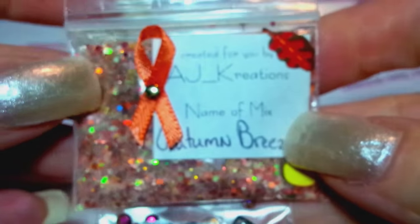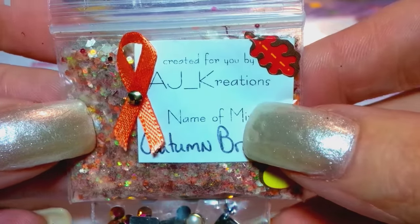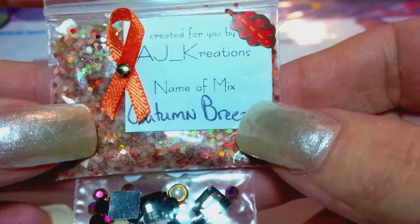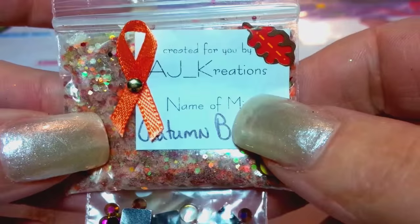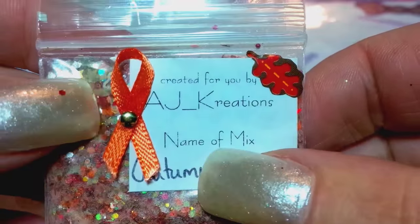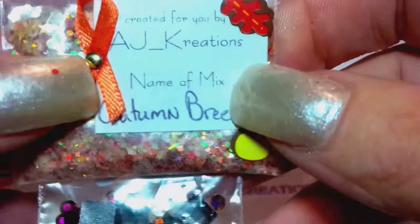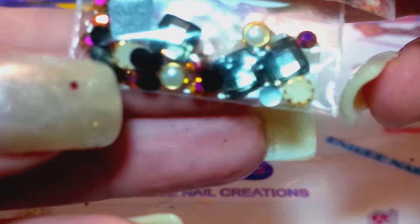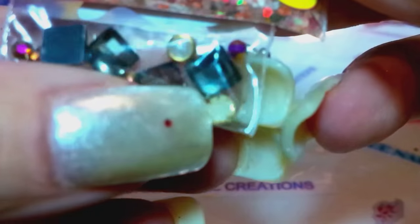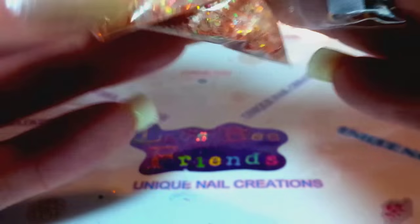The last one here is by AJ Creations. I don't think I've ever gotten a mix from you before — I think I'm subscribed to you on YouTube; I'll have to double check. This is so cute — look at how she put this little orange ribbon and little stickers. That takes so much time to do. Her nail art includes all sorts of little goodies: rhinestones, squares, little pearls with gold around them.